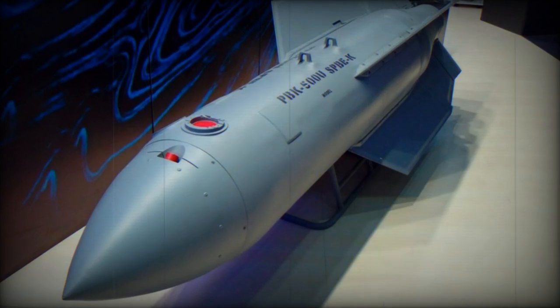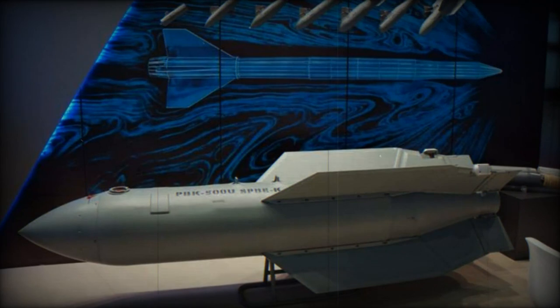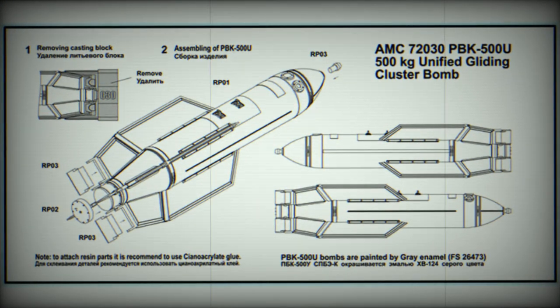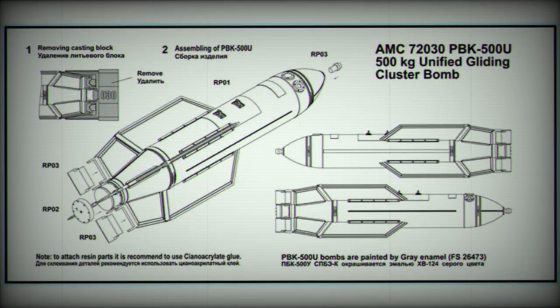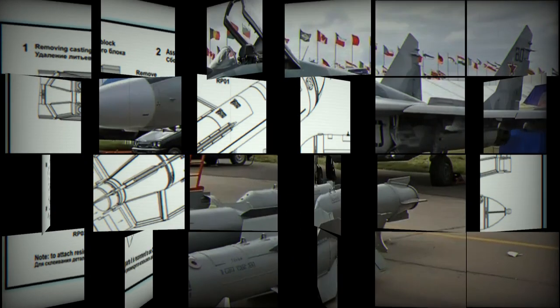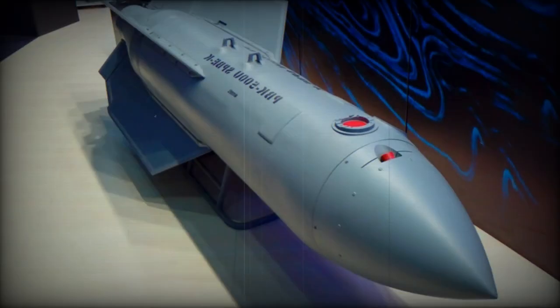The bomb operates on a principle of precision targeting. Depending on the mission, it can be equipped with various cluster warheads or monoblock warheads. As the PBK-500U USPB-EK Drell approaches the target, it deploys 15 submunitions via parachute, designed to penetrate enemy armor and defenses effectively. The bomb is equipped with thermal sensors, allowing it to detect cold targets such as tanks with their engines turned off. It also incorporates a recognition system to distinguish between enemy vehicles and friendly ones.